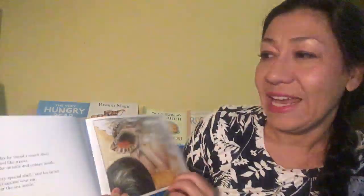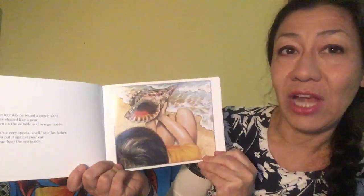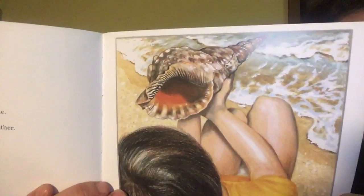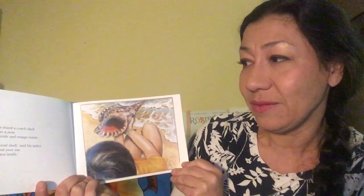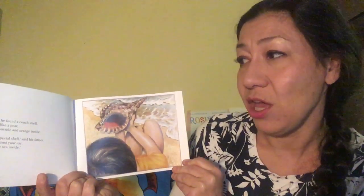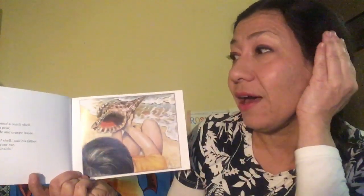Then one day he found a conch shell. That shell looks like that — quite big. They were shaped like a pear, brown on the outside and orange inside. That's a very special shell, said his father. If you put it against your ear, you can hear the sea inside.